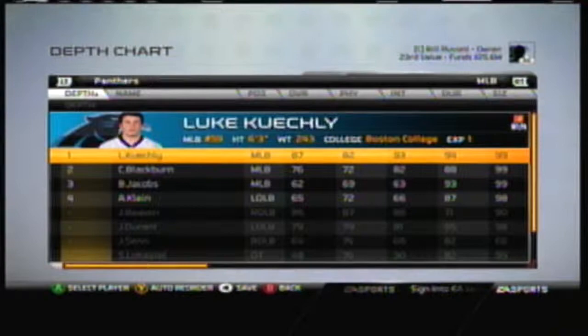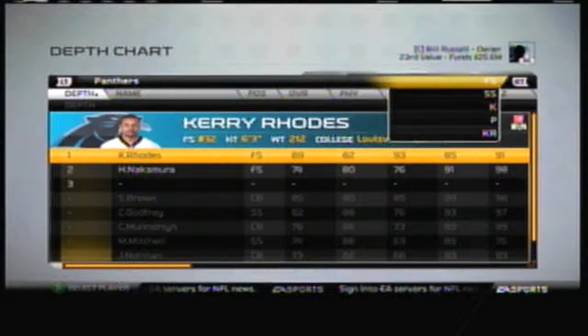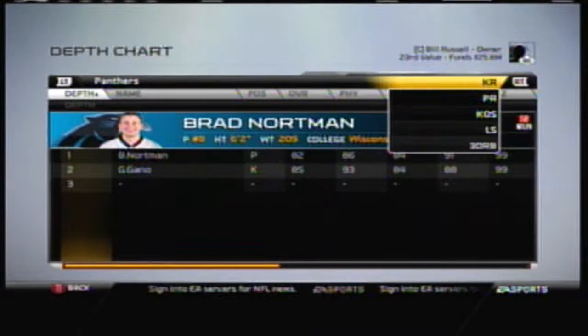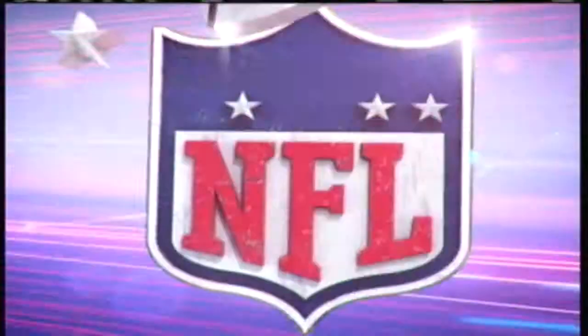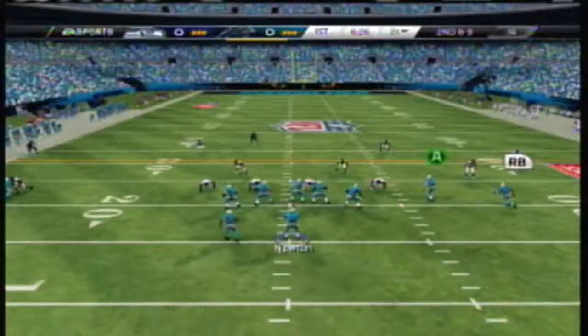Just off the top of my head, some big free agent pickups were Brandon Lloyd, the wide receiver — he's going to be a big part of this team this season. And Kerry Rhodes, the free safety, just an absolute beast this year, probably one of our better defensive players. Steve Smith obviously was not a free agent pickup, but someone who has been on this team for a while, and I feel like he's really one of the better players on this team that I'd like to build around. But he will be a free agent next year, and I don't know if we're going to be able to pick him up.